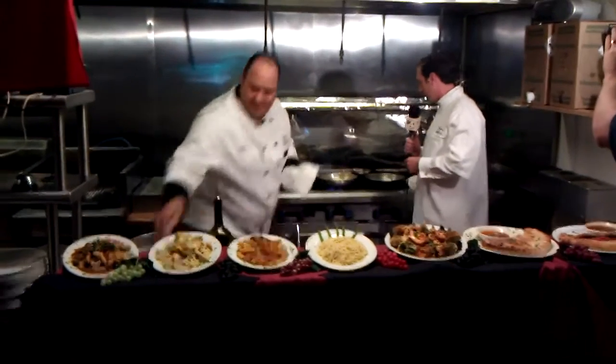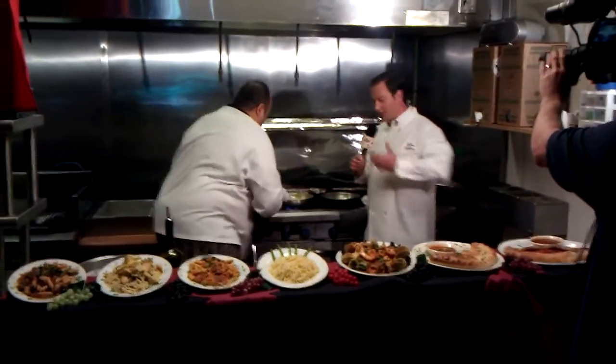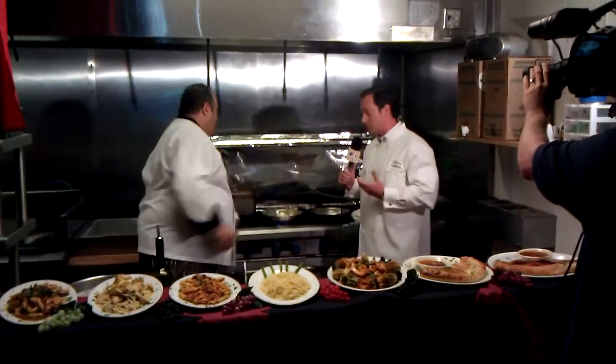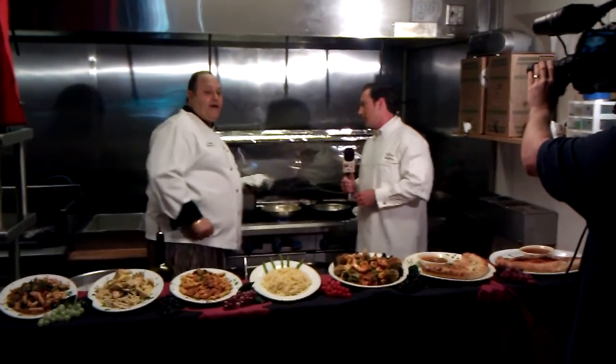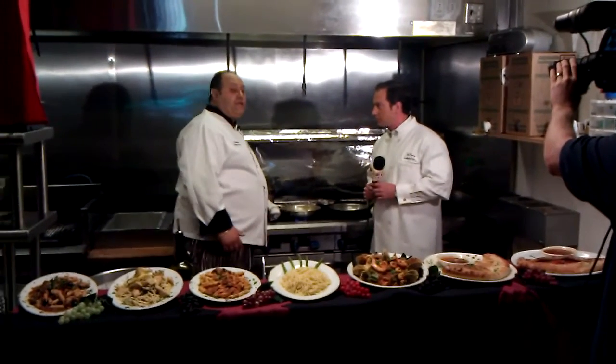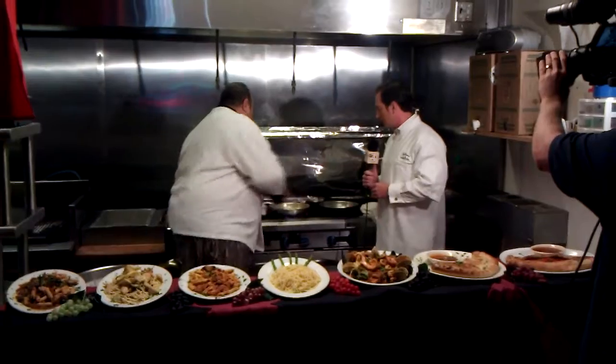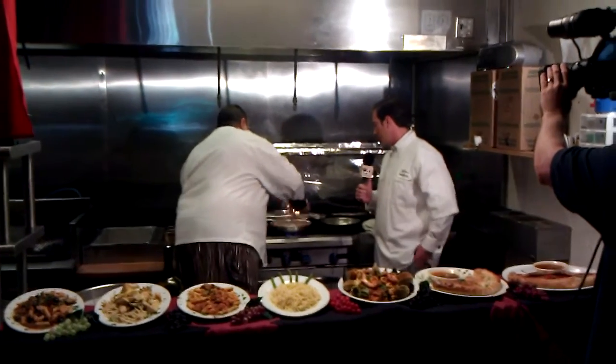Good looking piece of meat right there — we're going to put that in and get a little sizzle going. Tell me about some of the other great menu items here at La Fontana. We've got a lot of veal dishes and seafood, pizzas, calzones, stromboli — a lot of items, and everything we make in the house.